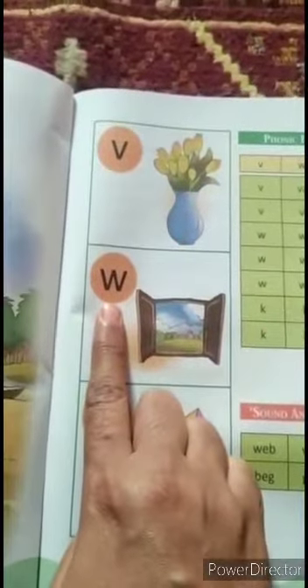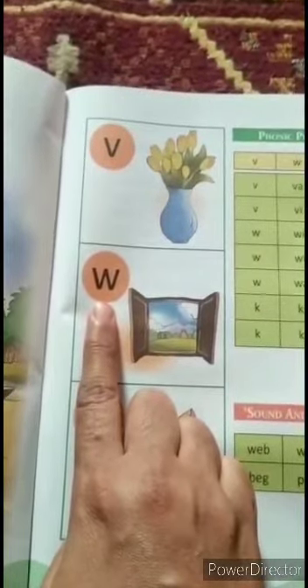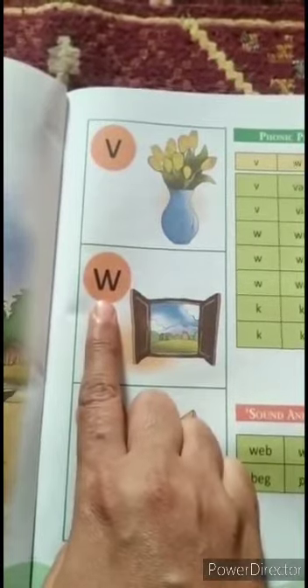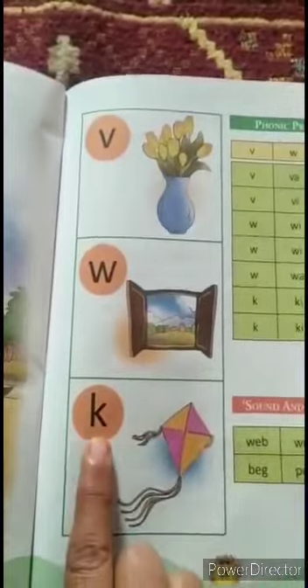Now next, letter W. W says V. V — window.